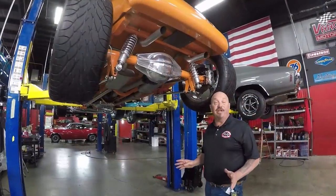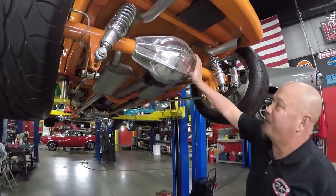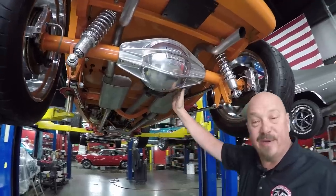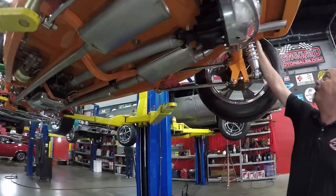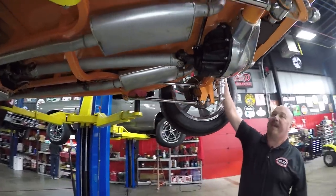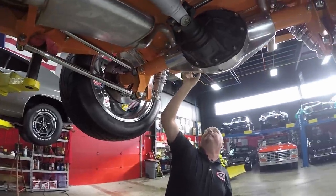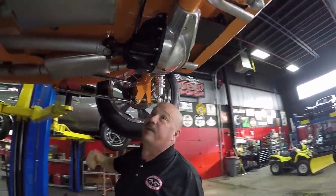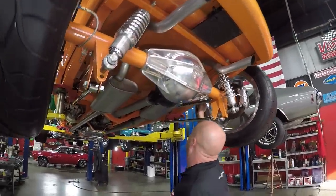We're underneath the '32 and she's pretty under here. Look at that Ford nine-inch rear end — it's around a 3.73 gear, open rear end. It's got a four-link holding her steady. The frame's been all boxed in and painted. We're going to add some exhaust extenders to bring those out from underneath the car.